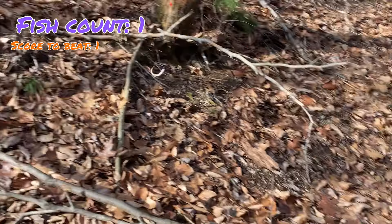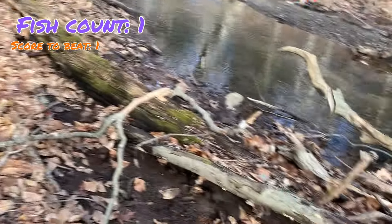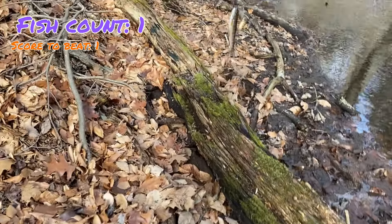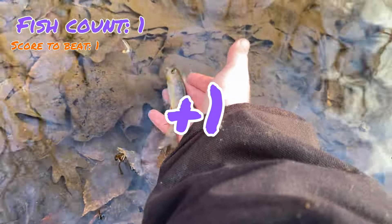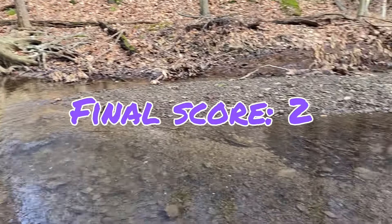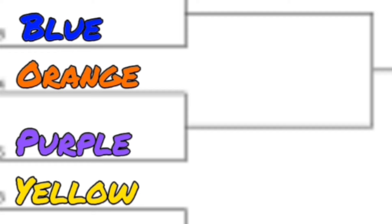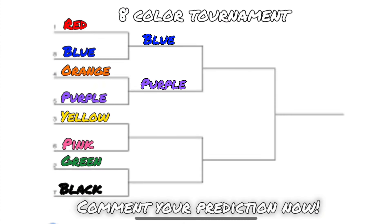Right at the buzzer — trout number two for purple. We're about to end the round but we've got it done, so orange is eliminated. That concludes the second round — despite only catching two fish, purple came out on top. Blue will be facing purple in the semifinals, which should be a really interesting match since the two colors are very similar.